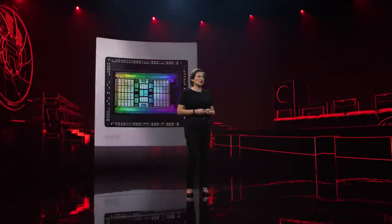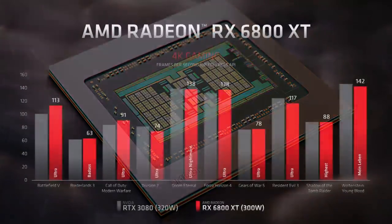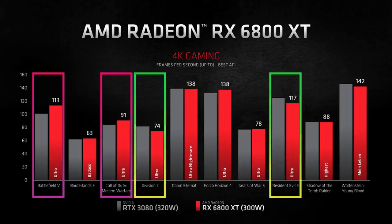Performance-wise, the 6000 series seem to slot somewhat in line with Nvidia's counterparts, but as you'll see in a moment, performance numbers are more complicated to evaluate than they seem on the surface. If you look at raw 4K performance of the 6800 XT versus the 3080, you can see that they are pretty much even, with AMD being ahead in Battlefield 5 and Call of Duty, but being behind in Resident Evil 3 and The Division 2. If AMD's results are to be believed, you'd have a hard time telling the two GPUs apart.